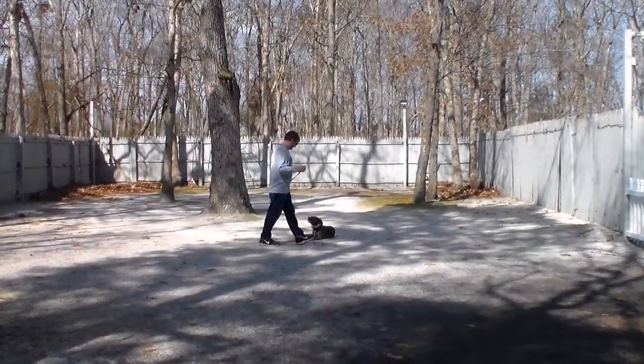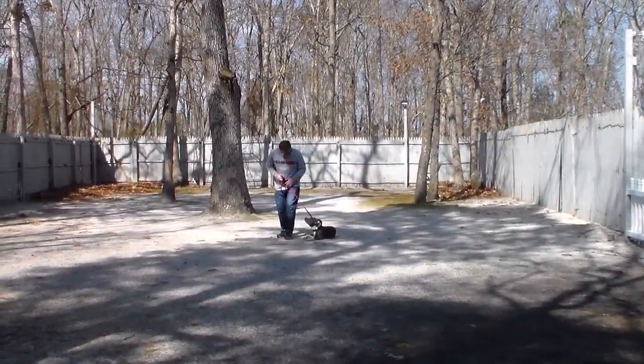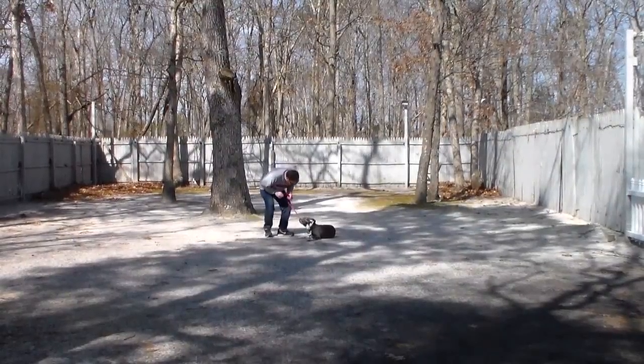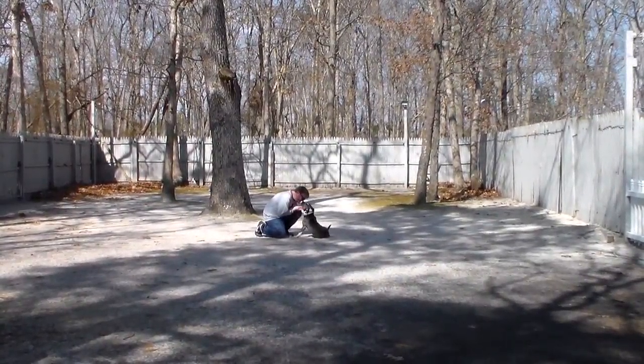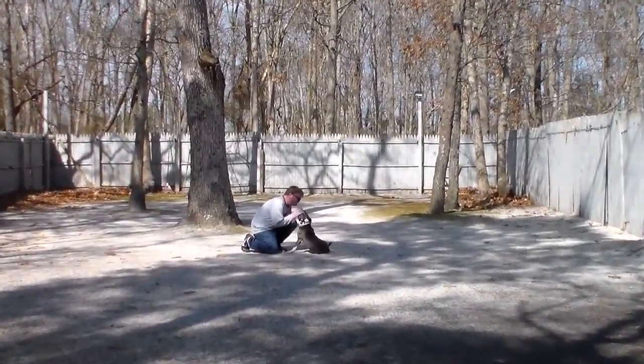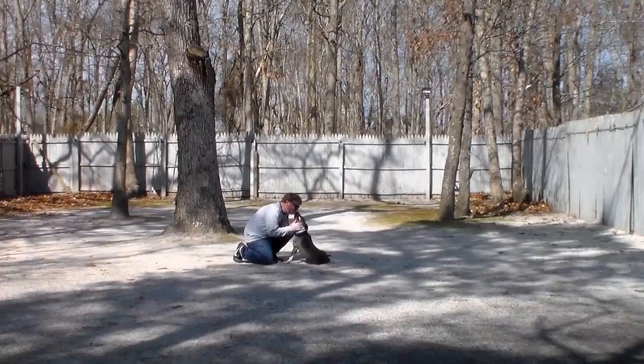You use your right hand to give that command. Now we've demonstrated all of Myla's formal obedience commands on leash. She's done a great job here at school — we've really enjoyed both of them, they're very nice girls — and we'll be back to show you what Mia knows.